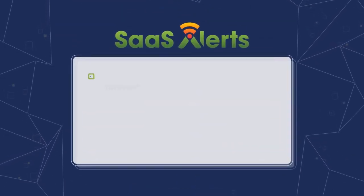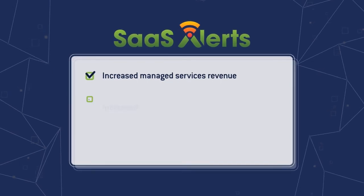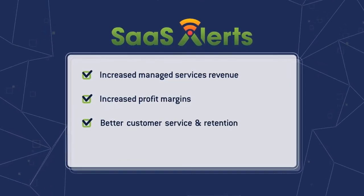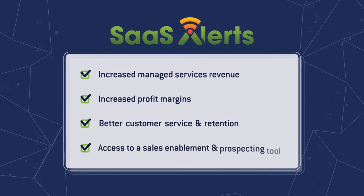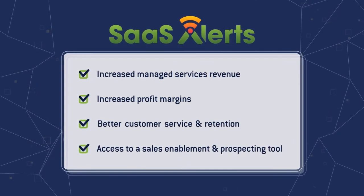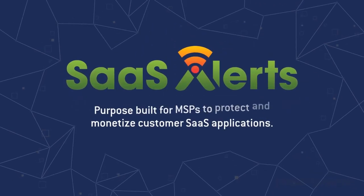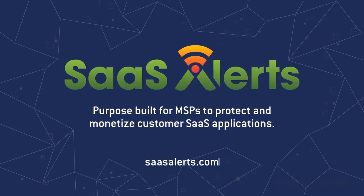With SaaSAlerts, MSPs can benefit from increased managed services revenue and profit margins, better customer service and retention, and a powerful sales and prospecting tool to gain an edge in the hyper-competitive MSP market. Check out SaaSAlerts today at SaaSAlerts.com.